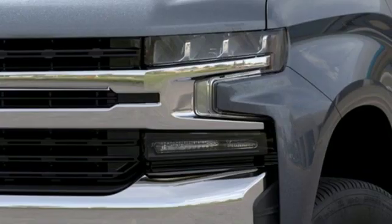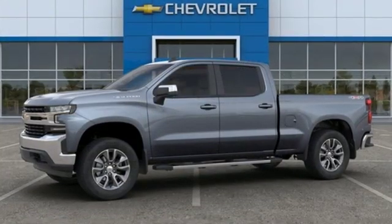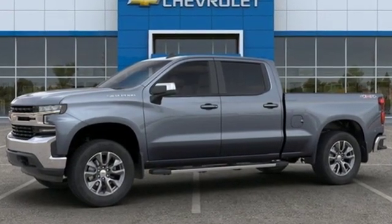Chevy, 100 years of icons. They say a journey begins with one step — in this case, it begins with a test drive. Start your next adventure today.